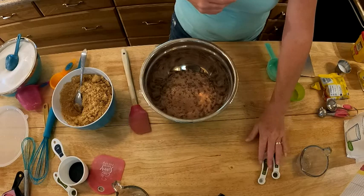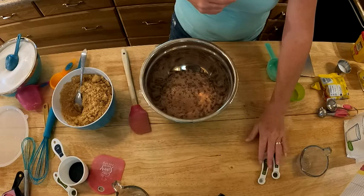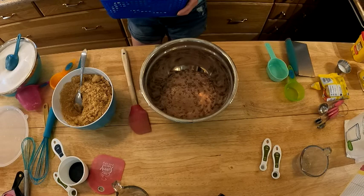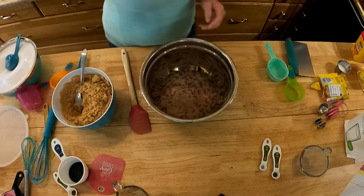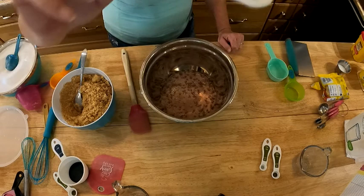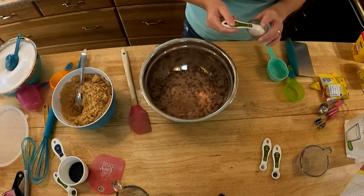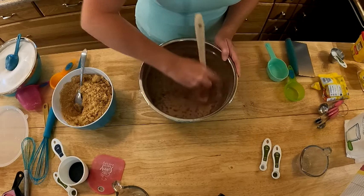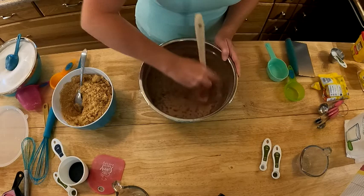Next we need an eighth of a teaspoon of salt — the little teeny tiny one you think you never need. Just get an even amount on your spoon and add it in. Now I'll give this a good stir.